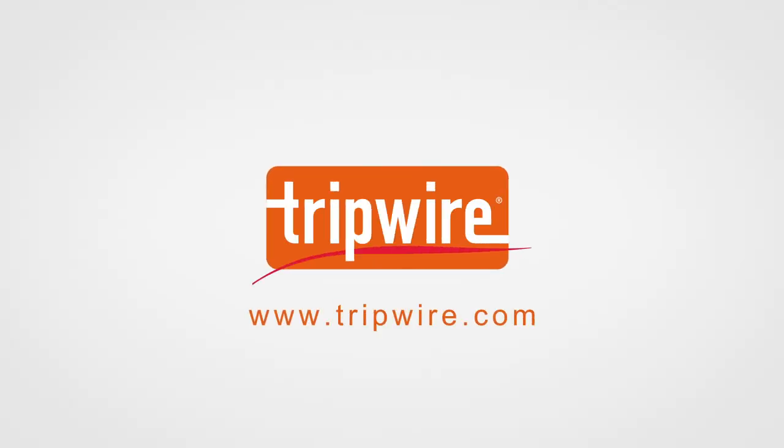To learn more or download the e-book, visit www.tripwire.com.